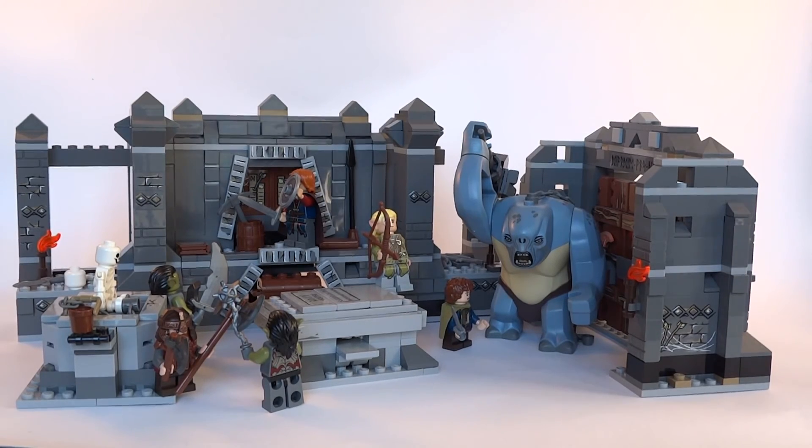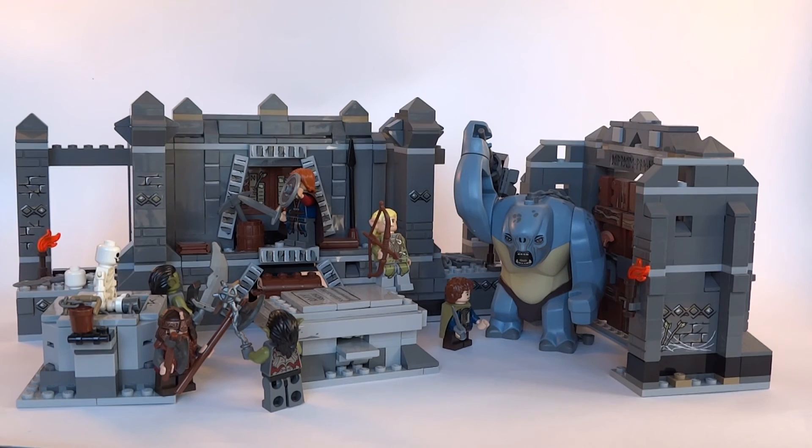All that is left is to summarize. This is definitely a playset first and foremost, even though it does a good job of recreating the movie scene as well — just for that I have to give it some extra points. Granted the play features are not the most innovative ones, but they work well for the most part. And the stickers are a huge downer in the building process. With those minor flaws this is still a great set, and if you add the big troll and the two exclusive minifigures to the equation, it's a must-have for any Lord of the Rings fan.